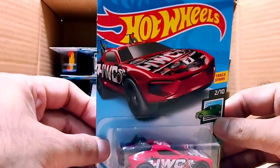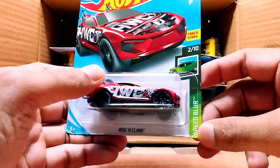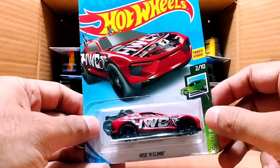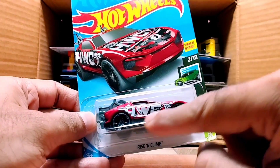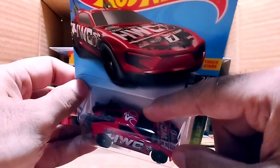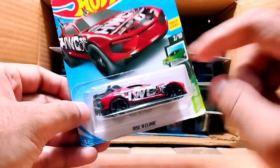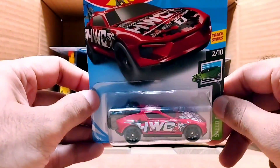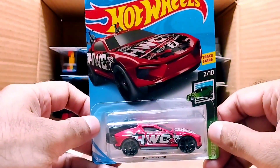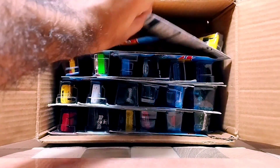Our next Hot Wheels car is a red one called Rise and Climb, from the Speed Blur series. It has HWC on it and on the bonnet as well. Look at the two bicycles on the rear — so it's clear: Rise and Climb means you go by this car, take the bike, and just climb on the mountain with the car and bicycles.